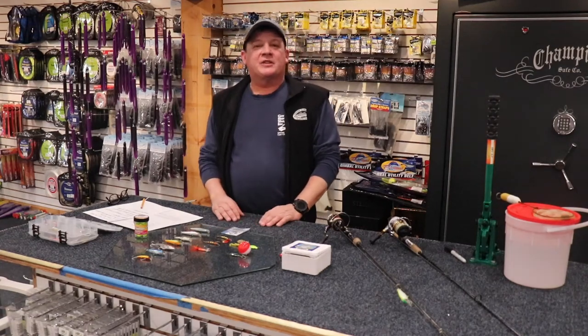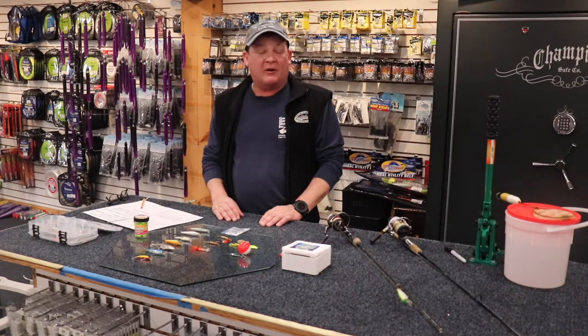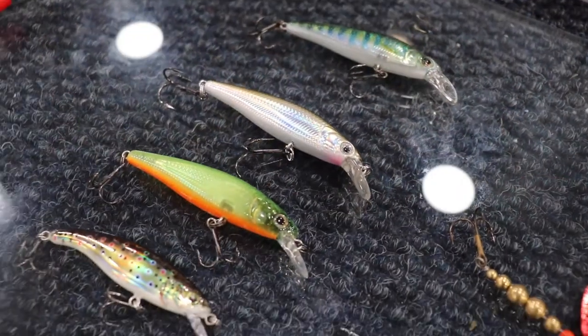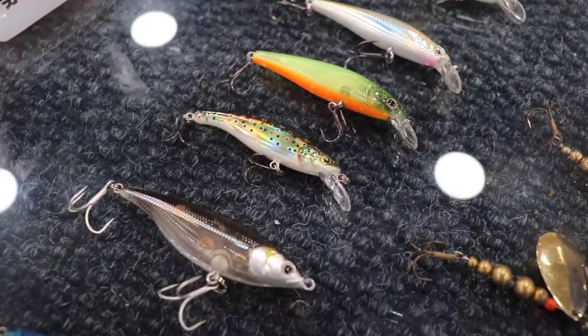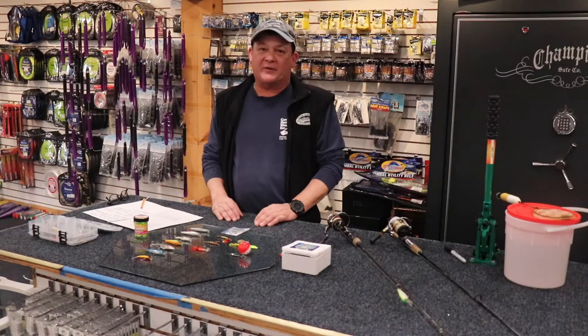Good afternoon, everyone. Danny Jones here from the Goose Hummock Shops. We're going to talk a little bit today about trout fishing. I've been a fisherman for pretty much all of my life. I've caught tuna fish up to 900 pounds, striped bass, bluefish, but my true passion is freshwater trout fishing.